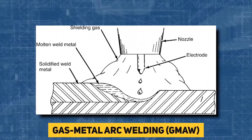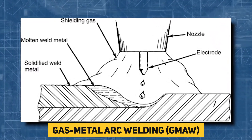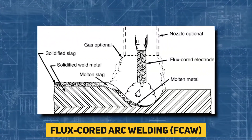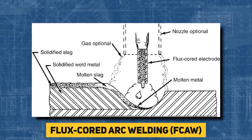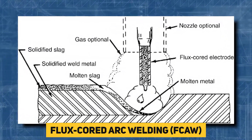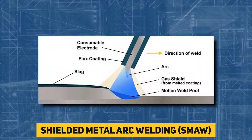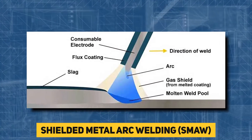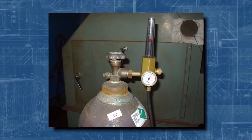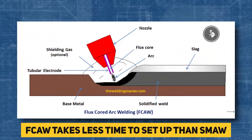For example, gas metal arc welding creates a molten weld puddle by creating an electric arc between a wire electrode and the base material. Flux core arc welding, on the other hand, heats a wire filler material until it melts and flows out of a nozzle into the workpiece. Because it requires less heat input than techniques like shielded metal arc welding, this form of fusion welding is frequently employed for thin materials. FCAW also takes less time to set up than SMAW because you don't need shielding gas equipment like tanks or pipes.